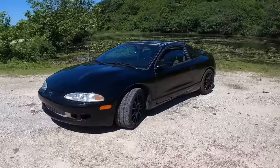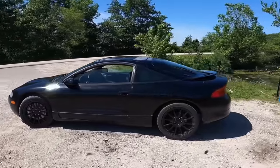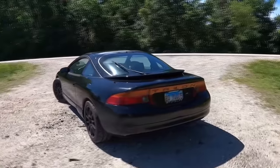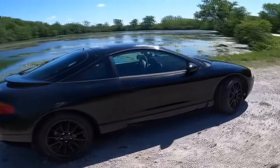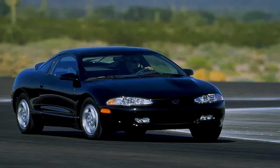The Eagle Talon failed mainly because the Eclipse stole the spotlight. For the last year of the Talon, the Eclipse sold nearly 4 times as much. It just never became a household name like the Firebird or Mustang. In 1997, only 10,000 units sold. My girlfriend's dad had one of these back in the 90s, and to this day he still thinks it was one of the best cars he's ever owned.